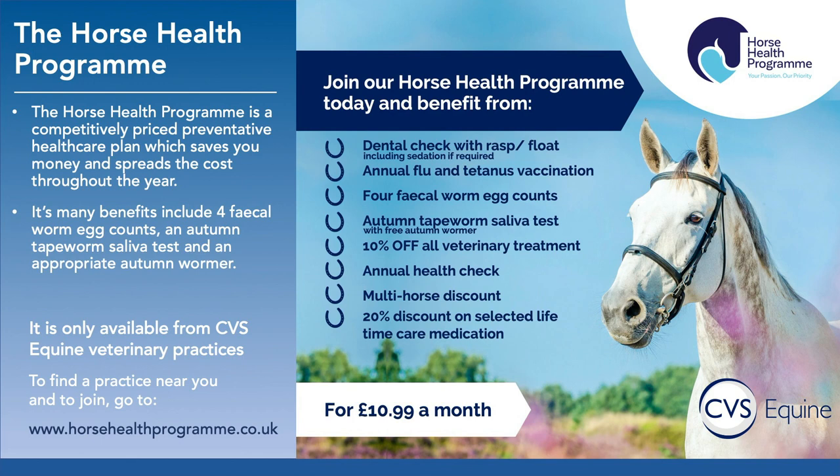The Horse Health Programme is a competitively priced preventative healthcare plan which saves you money and spreads the costs throughout the year in equal monthly payments. It provides everything you need to help keep your horse fit and healthy, with benefits including four faecal worm egg counts, an autumn tapeworm saliva test, and an appropriate autumn wormer. The Horse Health Programme is only available from CVS Equine Veterinary Practices — to find a practice near you and to join, go to www.horsehealthprogramme.co.uk.